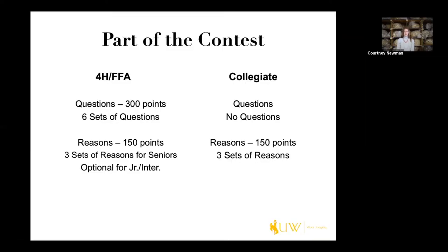The portion of the contest on the 4-H and FFA side typically has six questions — at least this is in the state of Wyoming — worth 50 points apiece, and it's on all six classes. You have three breed classes and three commercial classes, and that's worth a total of 300 points.